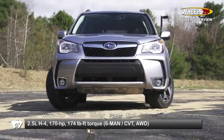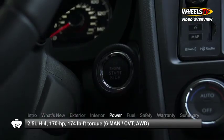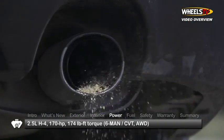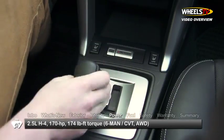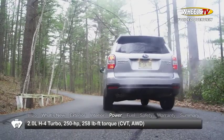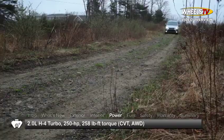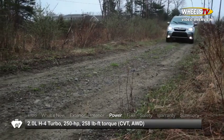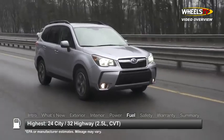Performance choices for the Forester start with a 170-horsepower, 2.5-liter, horizontally-opposed, four-cylinder boxer engine, mated to either a six-speed manual or a continuously variable transmission. An uprated turbocharged 2.0-liter boxer engine boosts output to 250 horsepower. All models come equipped with Subaru Symmetrical All-Wheel Drive.